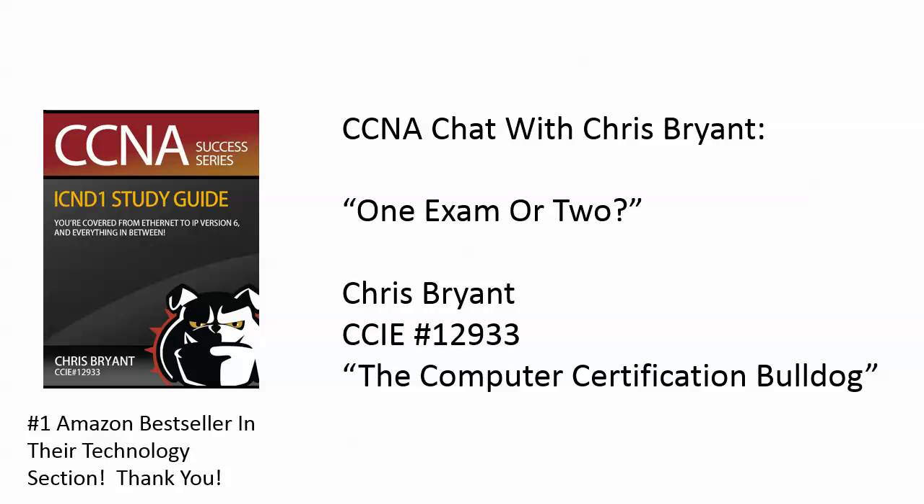Hey everybody, Chris Bryant here. Thanks for taking a few minutes out of your day to watch and listen to this CCNA chat.